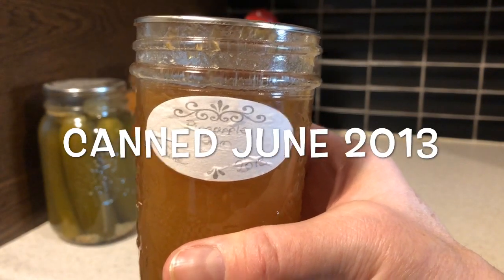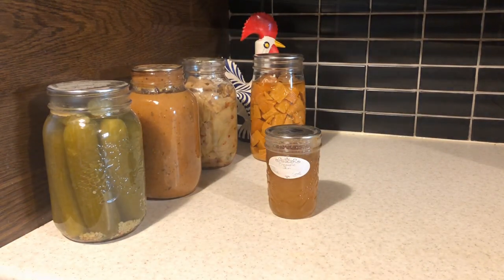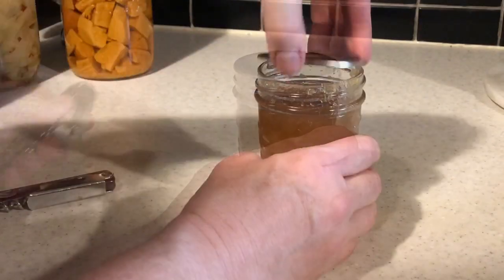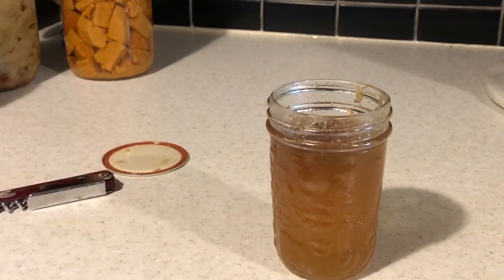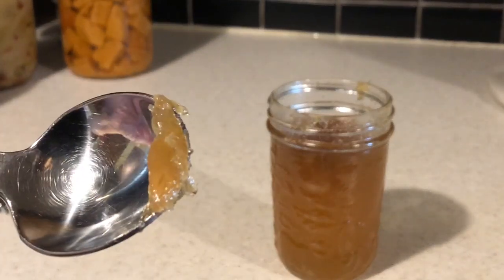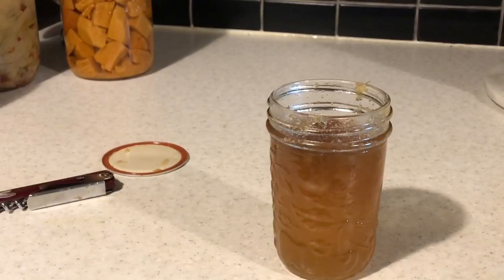And that is what I'm going to taste today. I'm going to wash it. Now I'm going to smell it. It doesn't really smell like anything. It still has color.